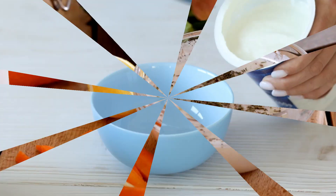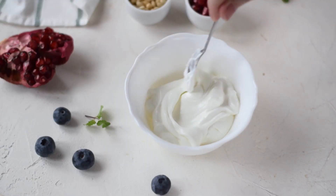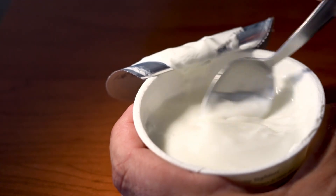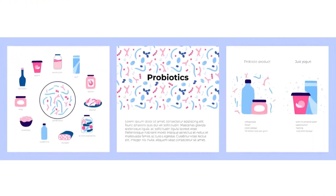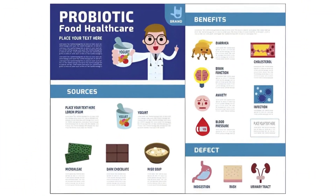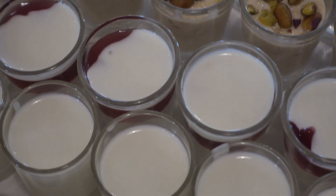Others, like probiotics, are added for their health benefits. These friendly bacteria can help support a healthy gut, adding yet another reason why yogurt is a fantastic choice for a health-conscious snack. And stabilizers — ingredients like gums, starches, or proteins — help maintain the yogurt's consistency over time, preventing separation and keeping the yogurt looking and tasting its best even after days on a supermarket shelf or in your fridge.